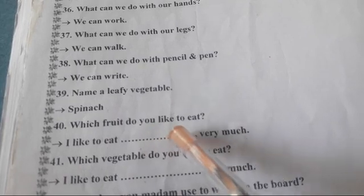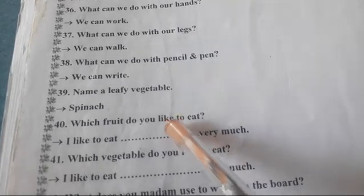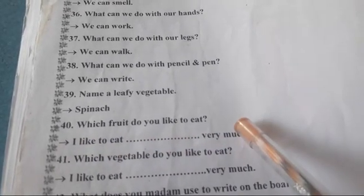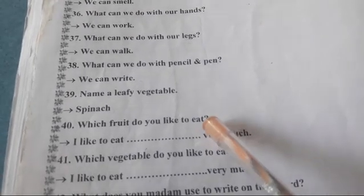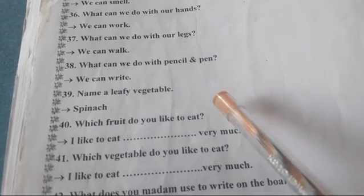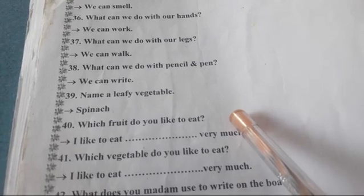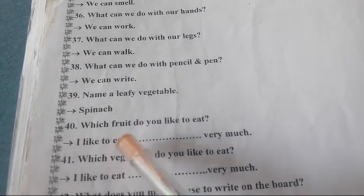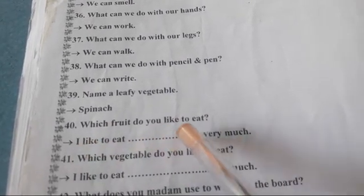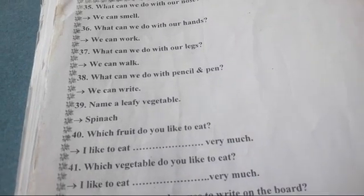Which fruit do you like to eat? आपको कौन सा fruit बहुत पसंद है? I like to eat mango very much. Mango, watermelon, custard apple — जो भी पसंद है वो आपको बताना है. I like to eat apple very much. I like to eat strawberry very much.